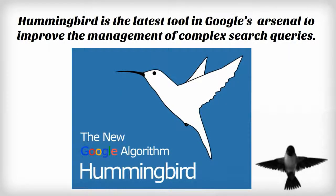Hummingbird is the latest tool in Google's arsenal to improve the management of complex search queries. Most people won't notice an overt difference to search results.